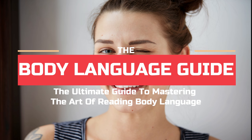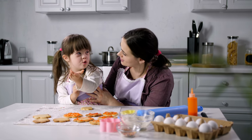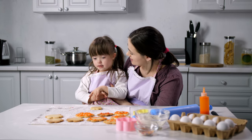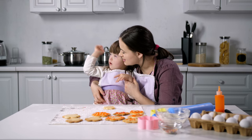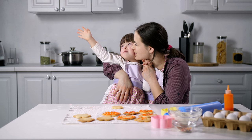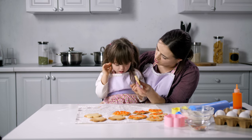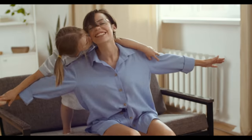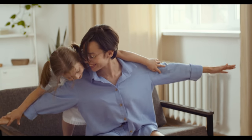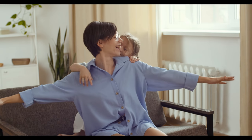The Body Language Guide – The Ultimate Guide to Mastering the Art of Reading Body Language. The first use of body language begins in childhood. It helps to express our emotions and wants and is the first way we learn to meet our needs. While learning to talk as we grow, we continue to use different types of body language. During communication, people use an average of 50% body language and 50% verbal.